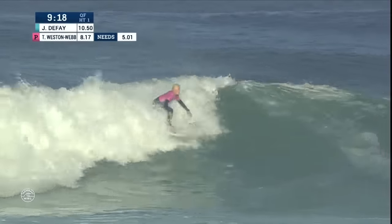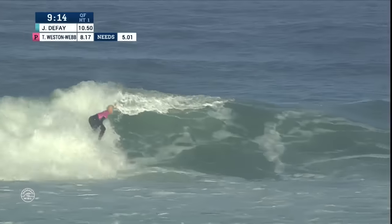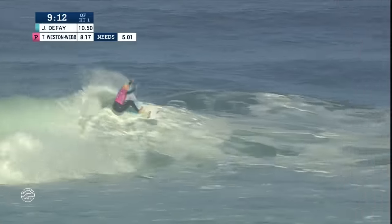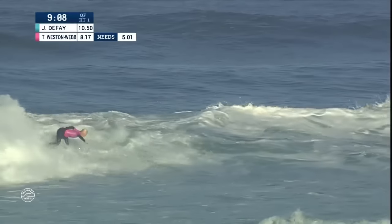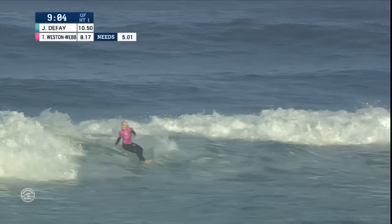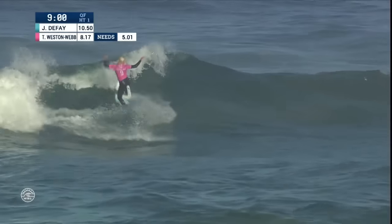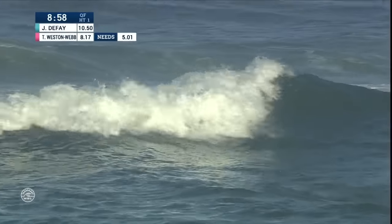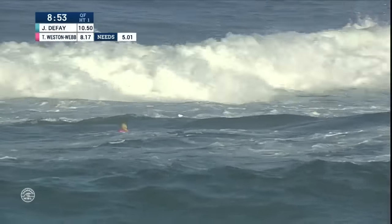Tatiana Webb answers — up and riding, nice first turn, two cutbacks, though that one gets a little loose. The wave steepens up on the inside. Another snap dealing with some foam, but she's getting the maneuvers done. Another cutback, rebounds the whitewash — this wave still delivering a bit of wall — but she goes down on the shore break last move.